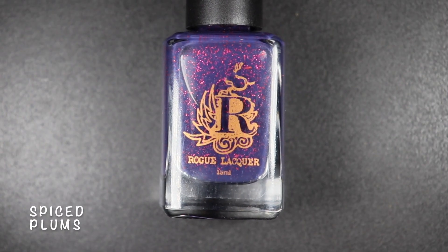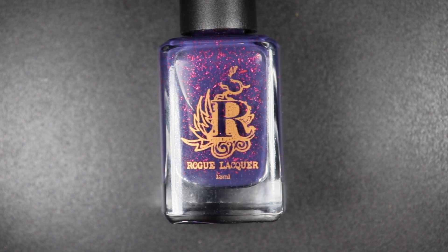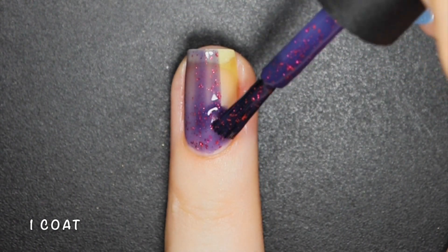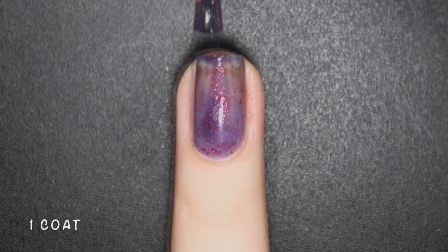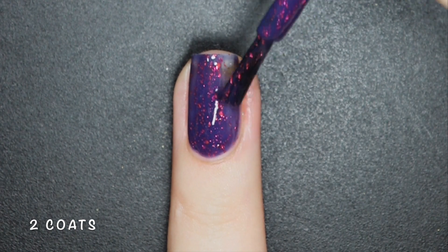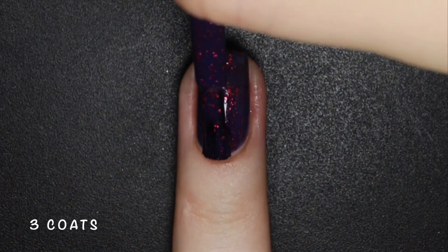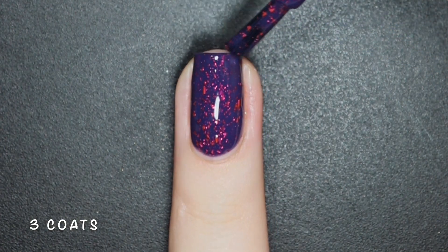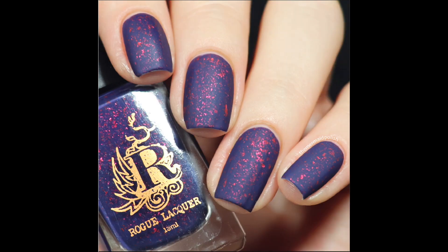Spice Plums is a plum purple squishy crelly with red metallic flakes. Out of all 3 polishes in this trio, I found this one to have the thinnest formula, but I still got it completely opaque in just 3 coats. It was almost fully opaque in 2 but I had a couple patches to cover up. The flakey and base combination on this one is really beautiful, and if you love the red metallic flakies as much as I did, stay tuned for a very special polish with them in just a bit. Here are 3 coats of Spice Plums with a glossy and matte top coat.